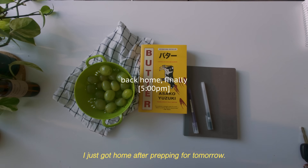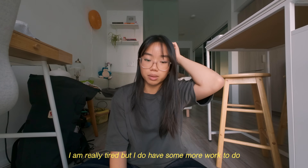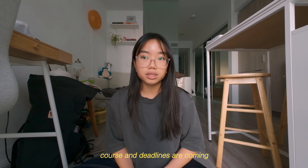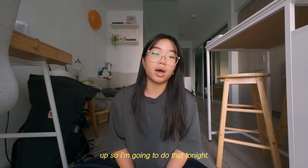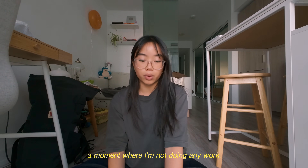I just got home after prepping for tomorrow. I'm really tired but I do have some more work to do. I have to grade some assignments because I'm TAing a course and deadlines are coming up, so I'm gonna do that tonight. I think right now though I just need a moment where I'm not doing any work.